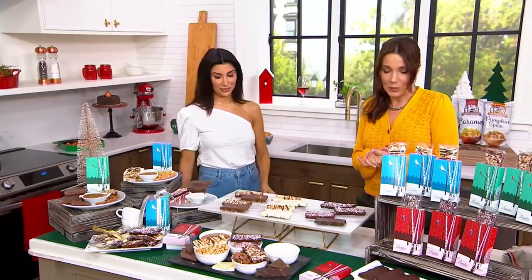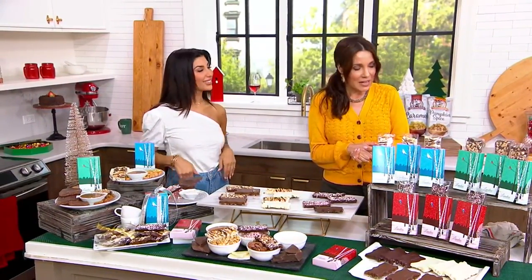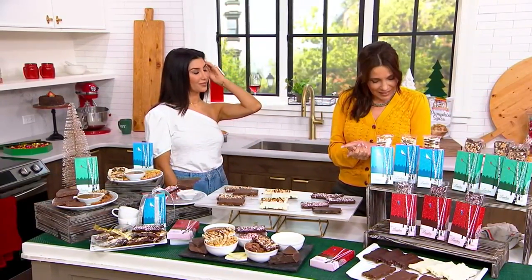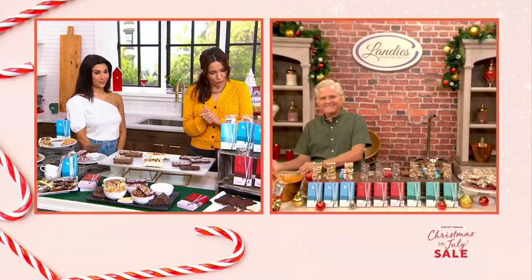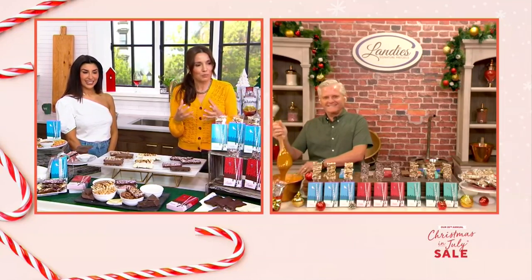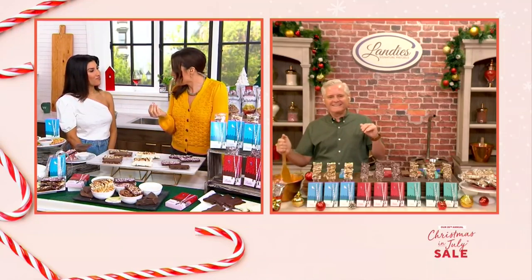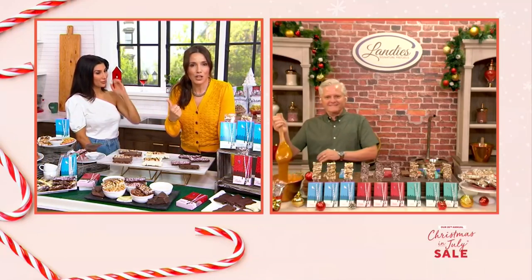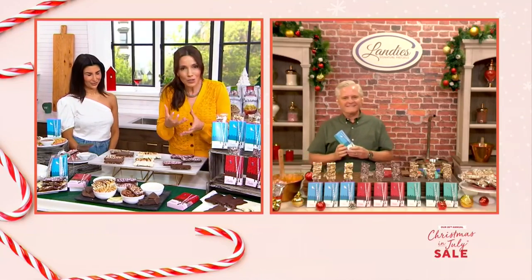We have two ship weeks: November 7th and December 5th. Order yours now — you're reserving yours now, and they will be made right before they're sent to you. I want to say hello to Larry Sharma. He is the founder of Landy's Candies — a fourth-generation company, over 100 years in the family's food business. These family companies — this is where you get the quality.